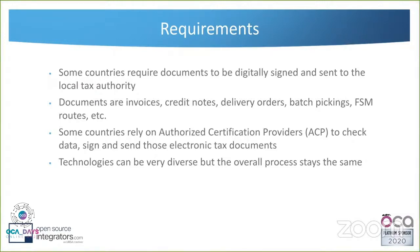Some other countries like Mexico rely on a network of authorized certification providers — a third party like Xerox in Chile — where you don't send your document directly to the tax authority but to a company that provides the service, possibly charging by transaction. That company takes responsibility to check your data, sign the document, and send those documents to the government.